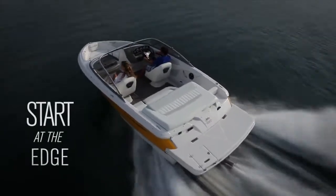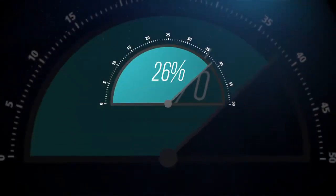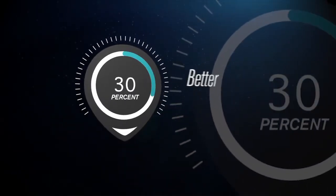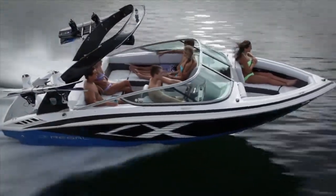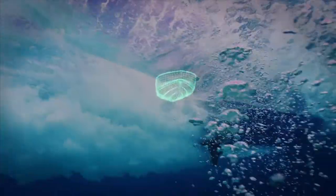Everyone loves speed. The unique design of the Fast Track hull allows up to 26% faster speeds than the competition. And independent studies show the Fast Track design can deliver up to 30% better fuel economy compared to competitors of similar length and horsepower. This allows Regal to use smaller, more efficient engines to get the same performance and better fuel economy than competitors with larger engines.